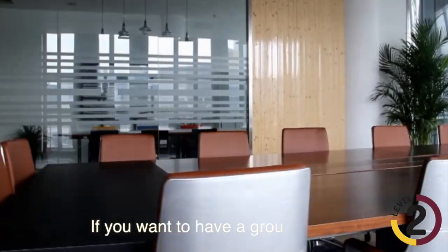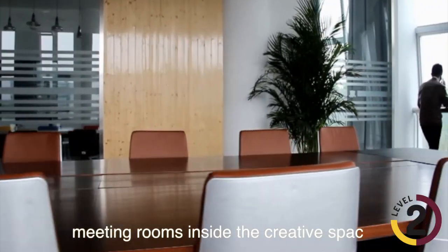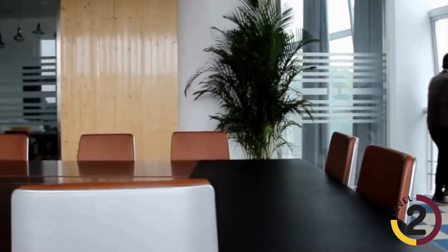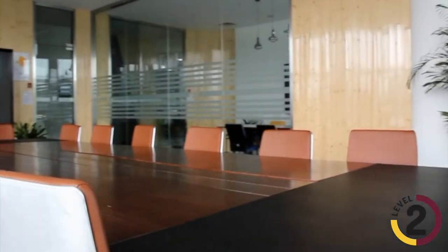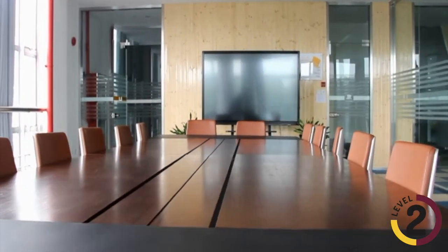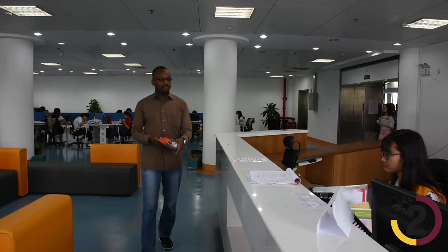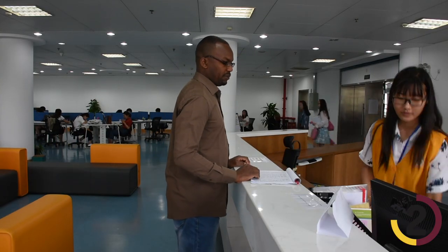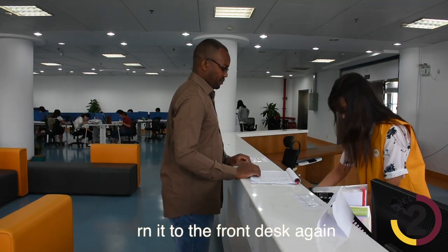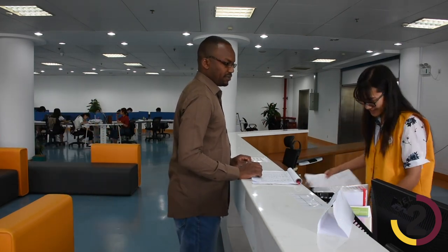If you want to have a group study or a community meeting, you can always book the meeting rooms inside the Creative Space. After you are done using the iPad, return it to the front desk, sign the paper you filled in before, and get back your student card.